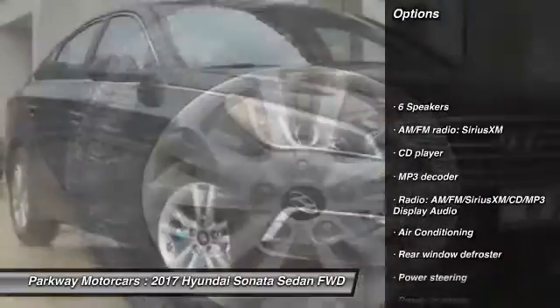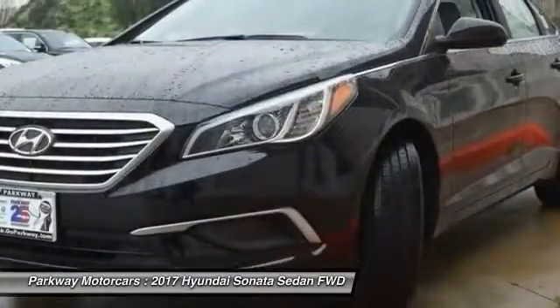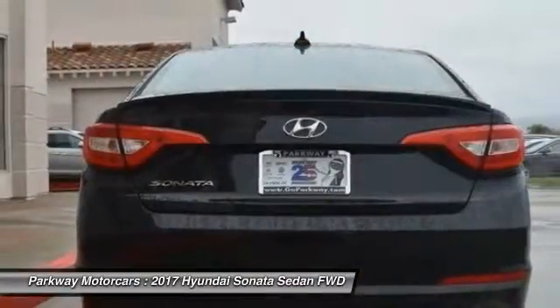Traction control, air conditioning, dual airbags, power steering, four-wheel disc brakes, security system, power windows, electronic stability control, CD player, trip computer. Come take a test drive today.